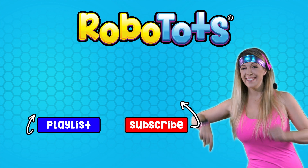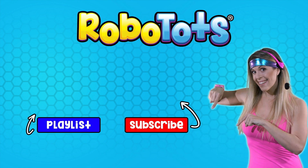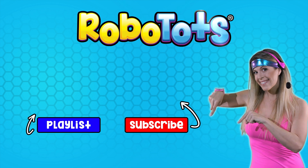We love connecting with our Robo-Tots fans. Please subscribe and say hi in the comments.